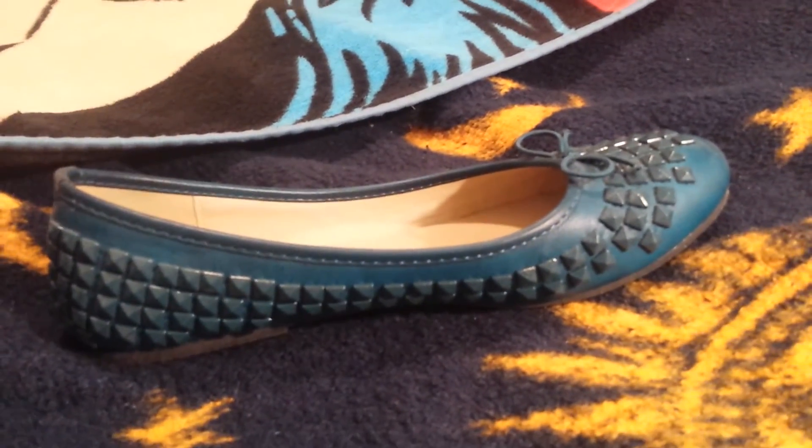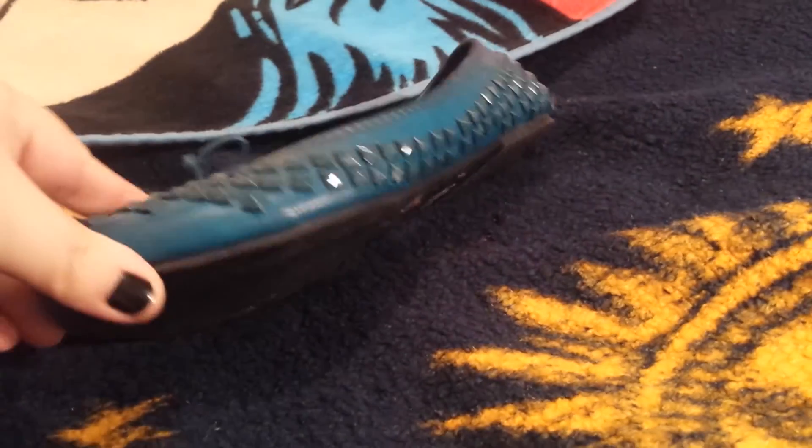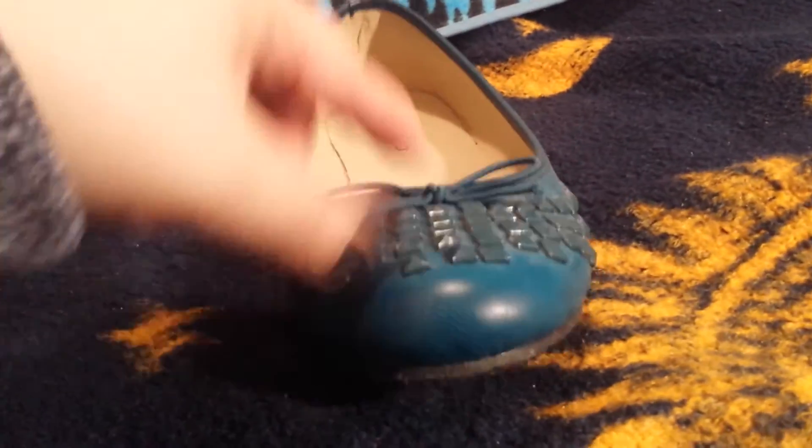And here is a closer look at the shoe. It is this teal color. It is a faux leather material. It's got this cute bow accent, and then all around it is covered with square studs.